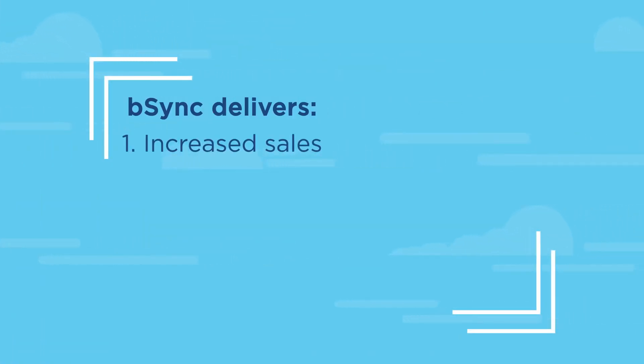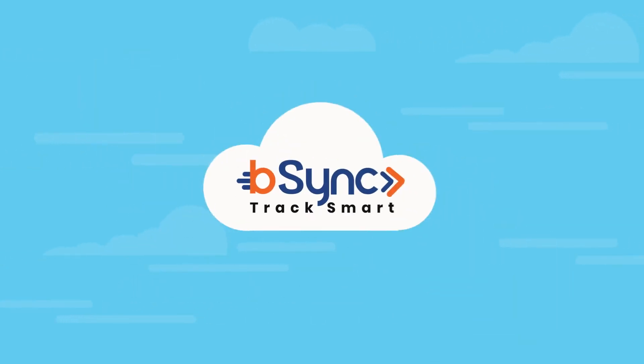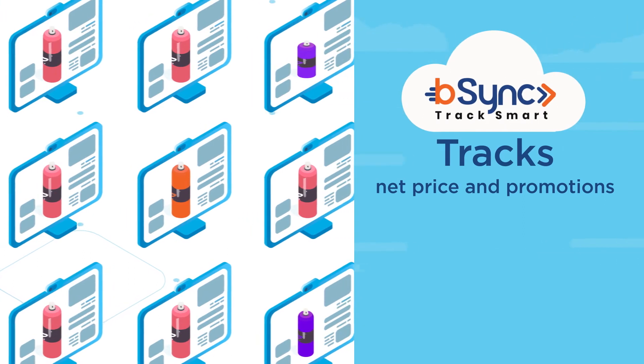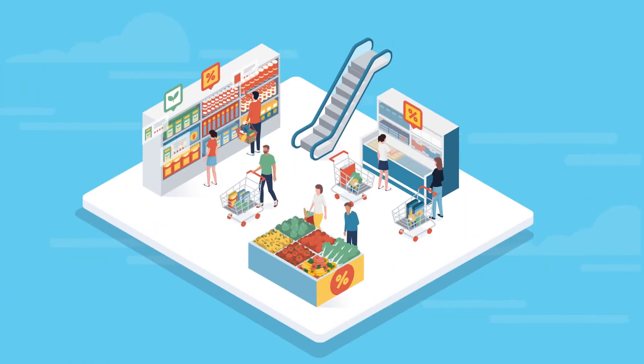bSync delivers increased sales, increased internal efficiencies, reduced supply chain penalties, reduced customer deductions, and reduced disputes — and all the pieces are aligned in one system. What's more, it's easy to account for future pricing scenarios because bSync tracks base and net price information as well as special promotions.